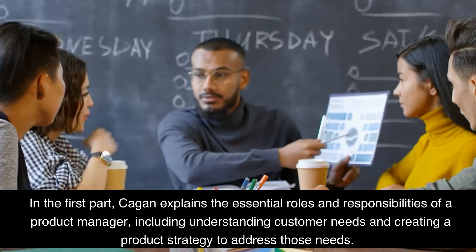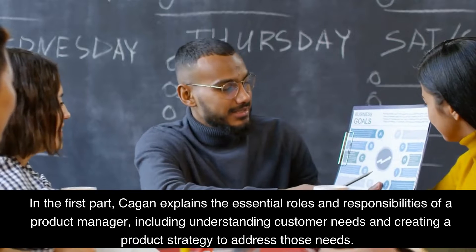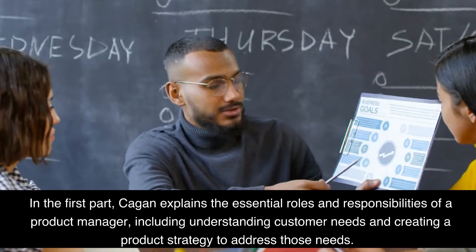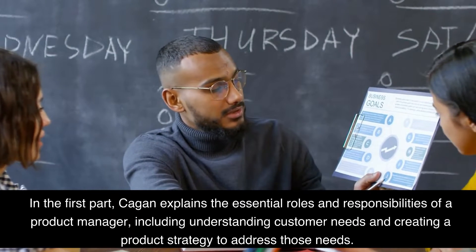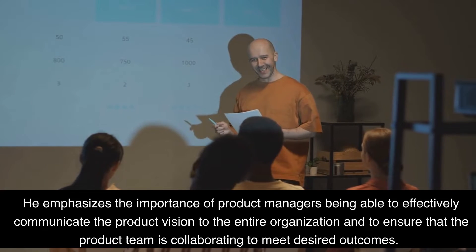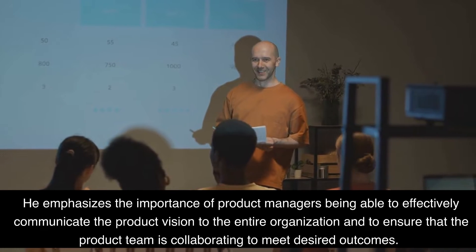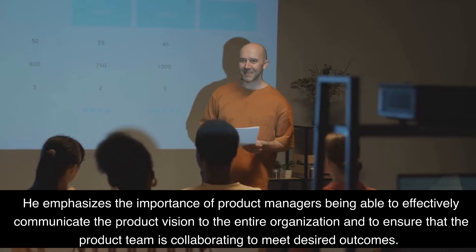In the first part, Cagan explains the essential roles and responsibilities of a product manager, including understanding customer needs and creating a product strategy to address those needs. He emphasizes the importance of product managers being able to effectively communicate the product vision to the entire organization and to ensure that the product team is collaborating to meet desired outcomes.